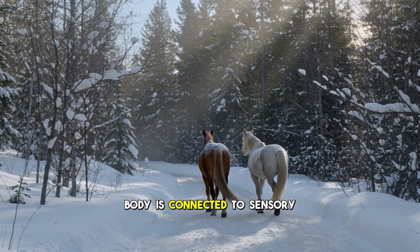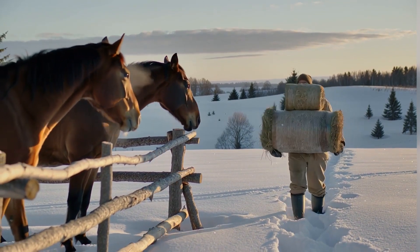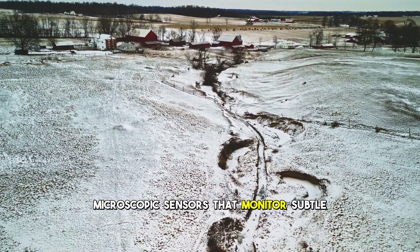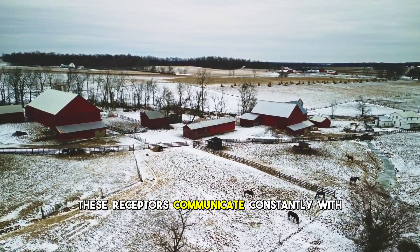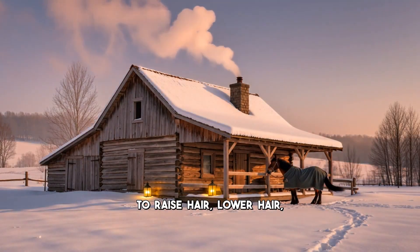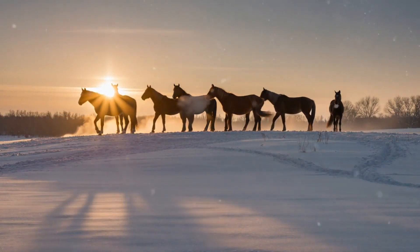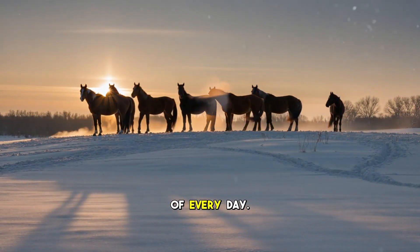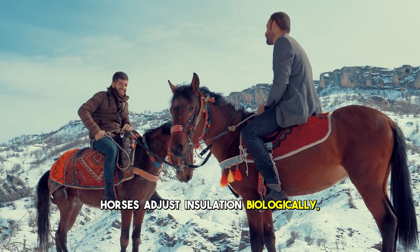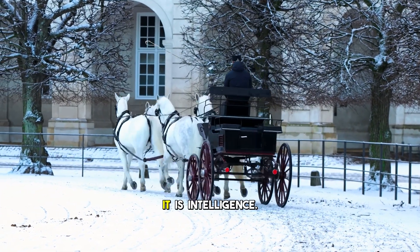Every hair on a horse's body is connected to sensory receptors, creating a network far more intelligent than mere fur. At the base of each follicle are thermoreceptors — microscopic sensors that monitor subtle changes in temperature. These receptors communicate constantly with the spinal cord and brain stem, telling the body exactly when to raise hair, lower hair, increase circulation, or conserve heat. It is a closed-loop feedback system, refining climate control every second of every day. Humans adjust jackets manually. Horses adjust insulation biologically, with a speed and precision technology struggles to match. The coat is not clothing — it is intelligence.